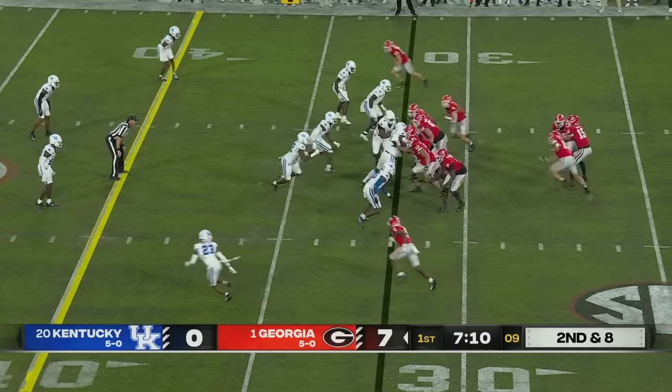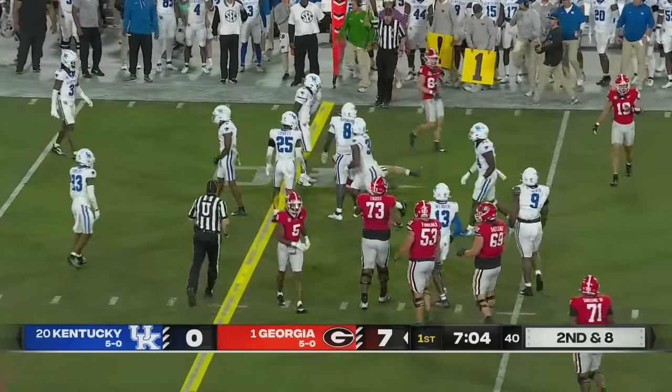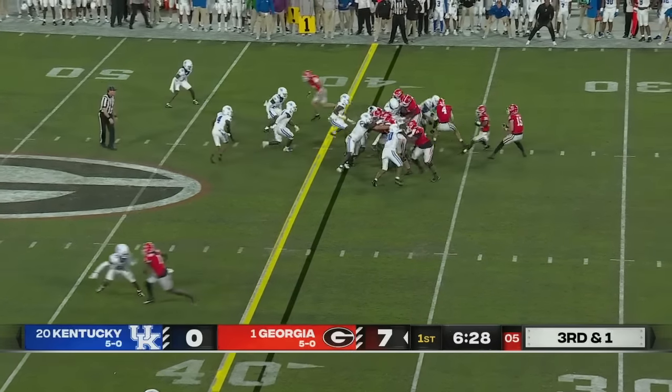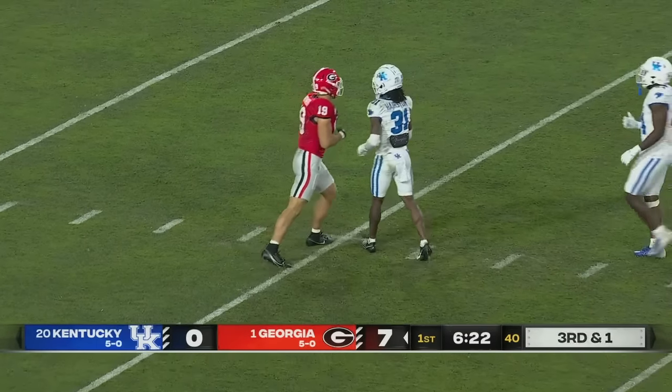Under three minutes to go. At Auburn last week, Beck over the middle to Oscar Delp, the number two tight end. Three straight touchdown drives for the come-from-behind win. Faked it to Edwards — man, wide open — it's Bowers, taken down inside the 40.